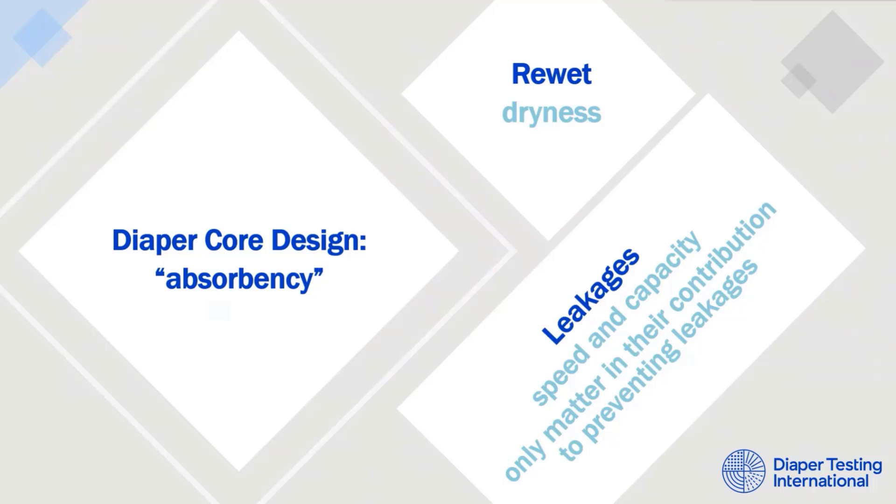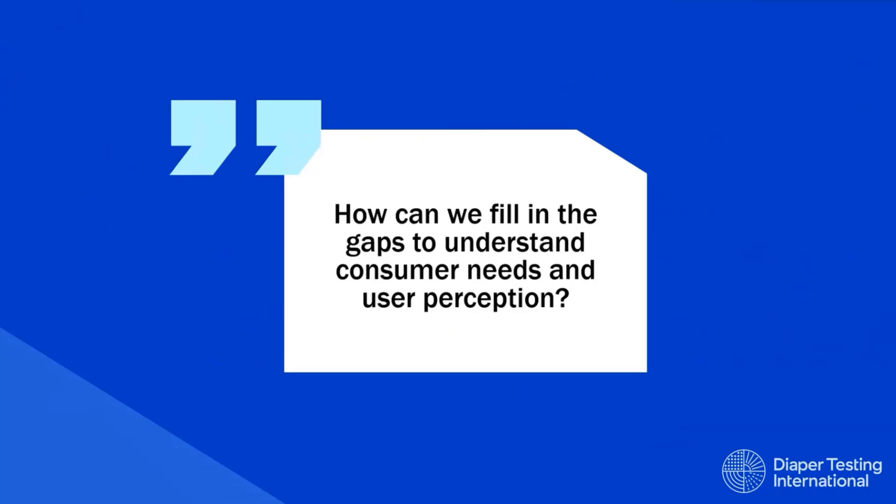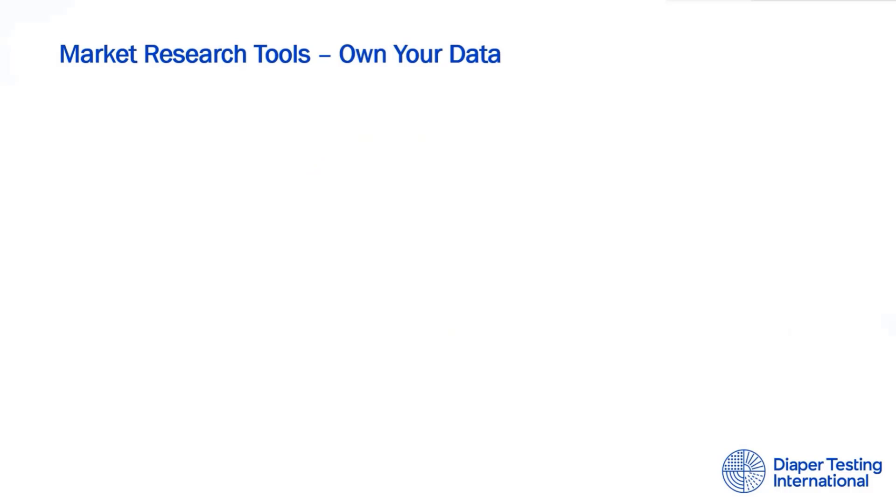As researchers ourselves, it's easy to get carried away with laboratory tests, but it's important to understand both the limits and the strengths. Our diaper testing laboratory allows us to run quality control and audits, benchmark performance across brands and markets, and gain competitive intelligence through reverse engineering and cost analysis of diapers. But even if you test with mannequins or try to best assimilate consumer-relevant settings, they cannot be equally representative of real consumer use and will not provide perception insights. So how can we fill in the gaps to understand consumer needs and user perception? This is where market research tools come in.